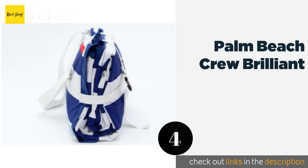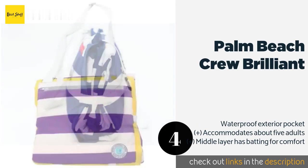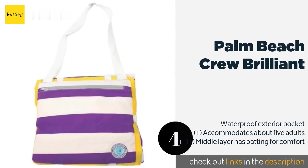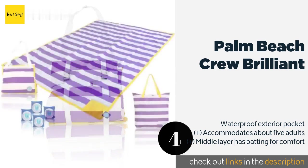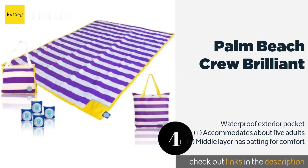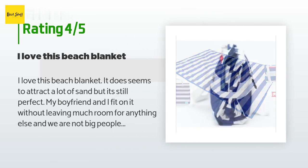The next product is Palm Beach Crew Brilliant. You shouldn't worry about wind blowing it away because it comes with four weights that you can stuff into the corners to hold it down. With five striped options and one anchor print design, it might appeal to lovers of all things nautical. The price is around $67 — check out the product link in the YouTube description. This product has an average of 4.1 stars from more than 37 customer reviews.